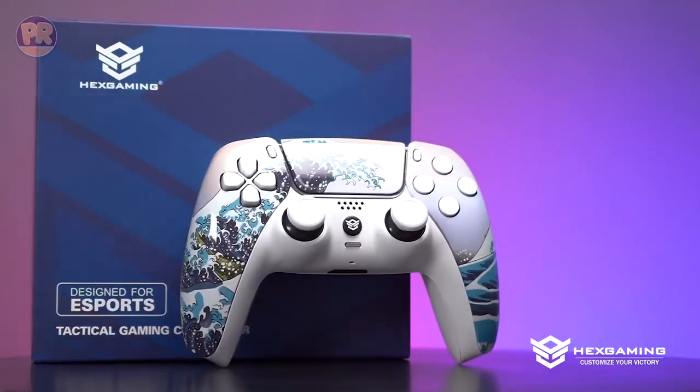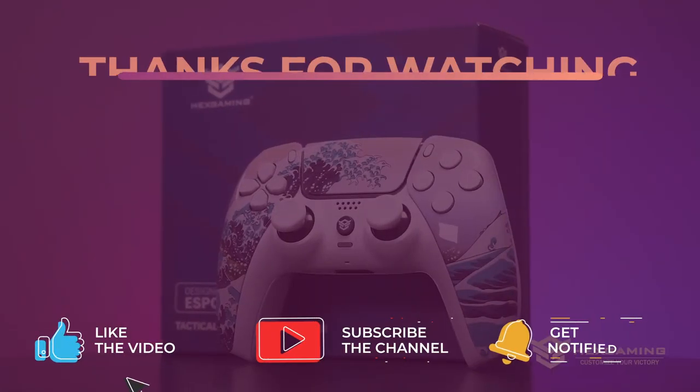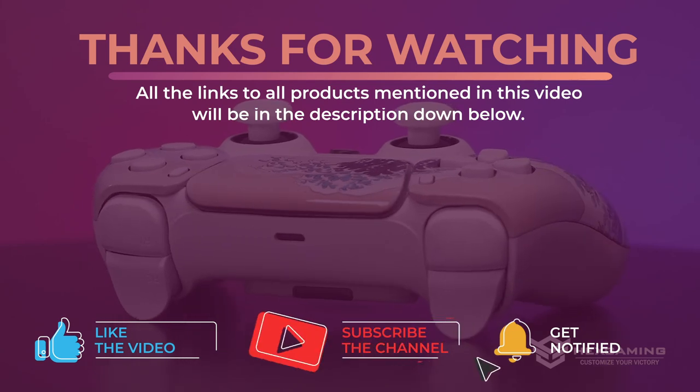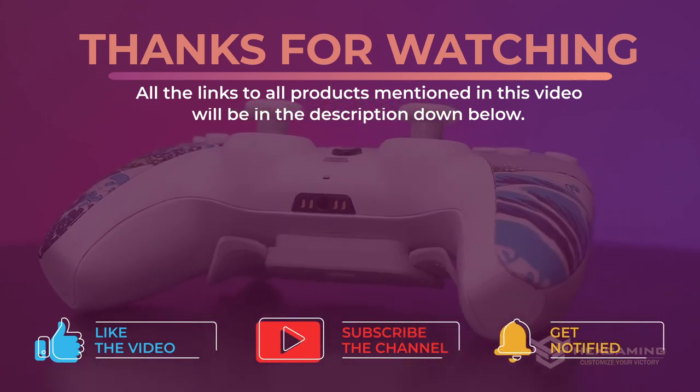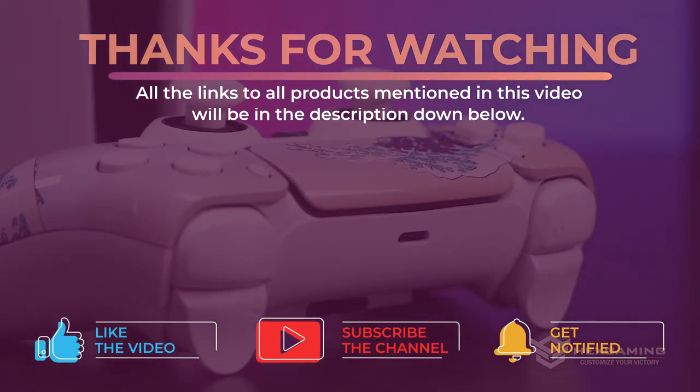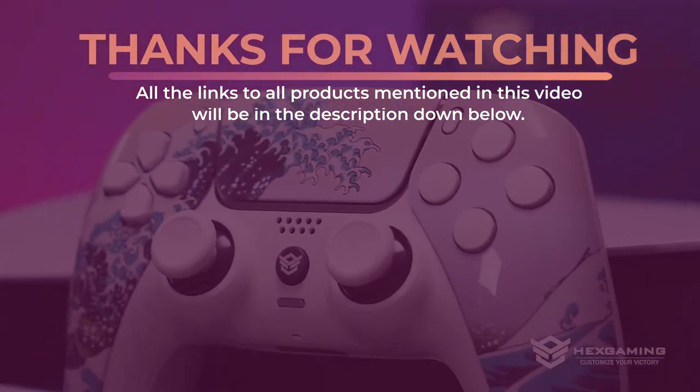All right guys, that's all for now. Thanks for watching and I hope you enjoyed this video and it helped you out. Don't forget to leave a like and subscribe to the channel to see more videos like this in the future. I hope to see you guys in the next video — till next time, see you later.